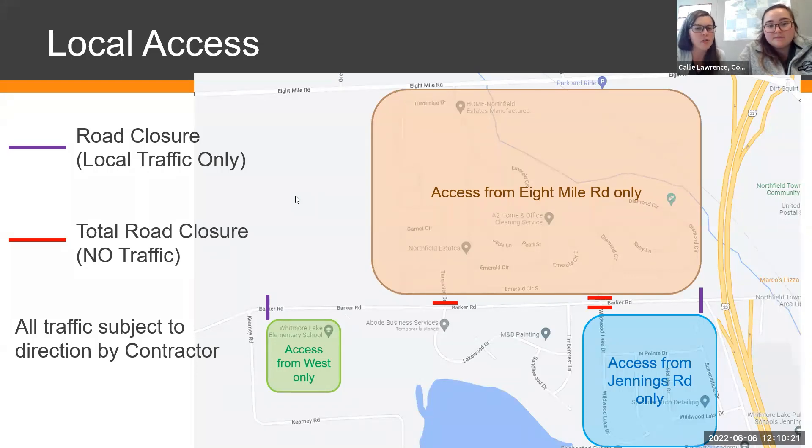The superintendent of Whitmore Lake Public Schools commented in the chat that the school district is moving summer classes to another building, which reduces the traffic concern on that end. He expressed strong support for the resurfacing work and noted that while it is an inconvenience, they are very excited about the new road surface. We'll follow up with the school to confirm.